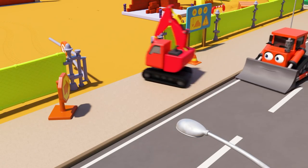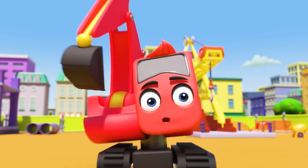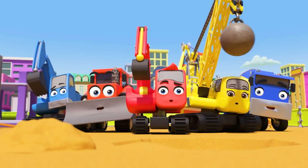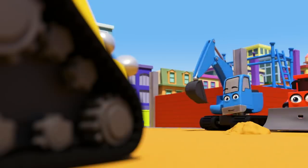Hey, it's Digley. Time for a hard day's work on the construction site. But wait, what has Digley seen? Oh wow, a robot digger! I wonder what that's doing here.